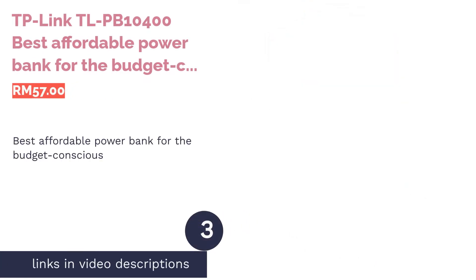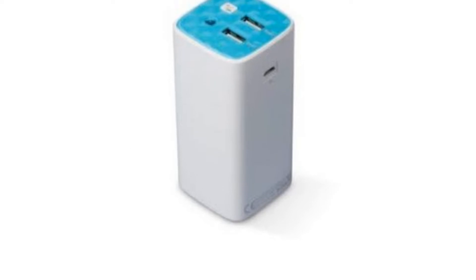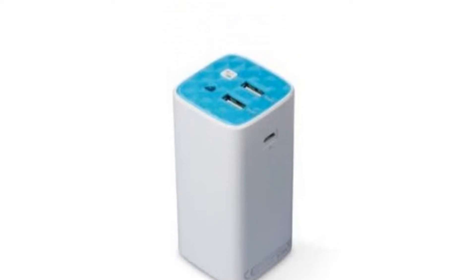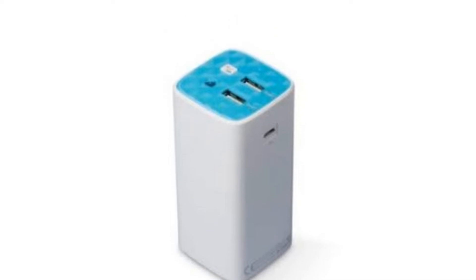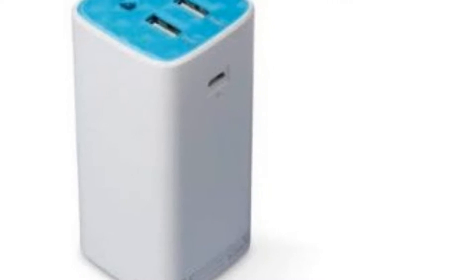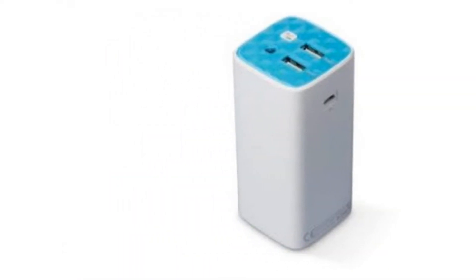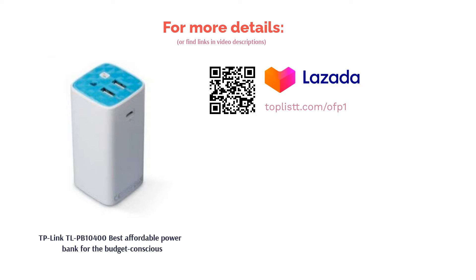The next product is the TP-Link TLPB 10400, best affordable power bank for the budget-conscious. Looking for a good but cheap iPhone power bank? By cheap, it does not literally mean cheap quality. Instead, the TP-Link TLPB 10400 happens to be among the lowest-priced portable chargers that comes with a large 10,400 mAh capacity. It even has a high-quality circuit able to save up to 90% energy efficiency rate upon charging.